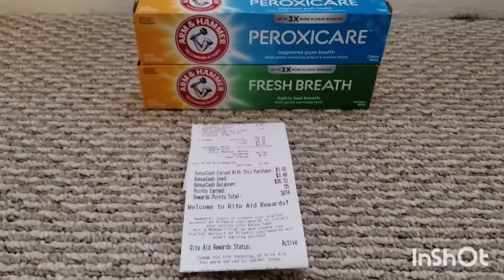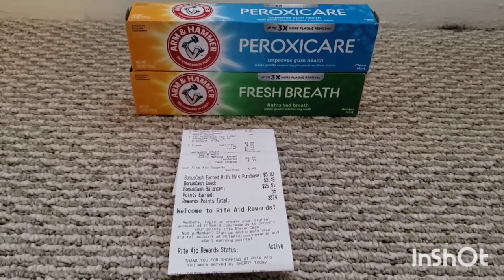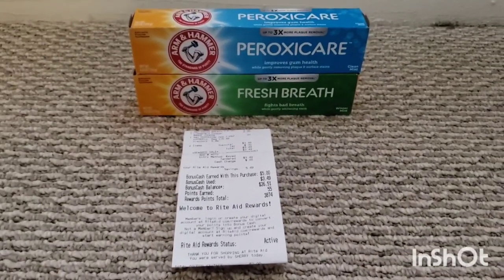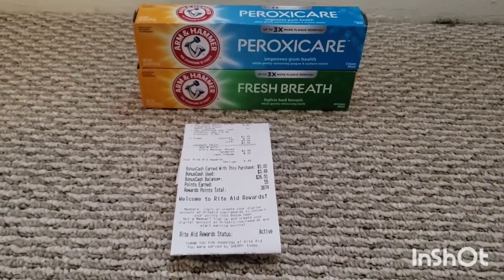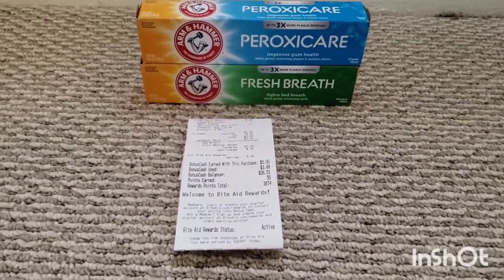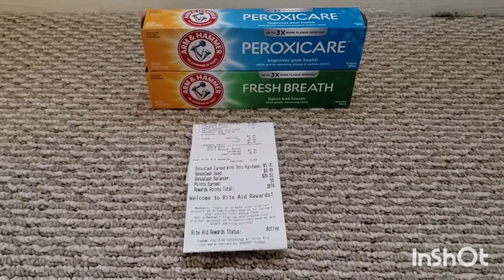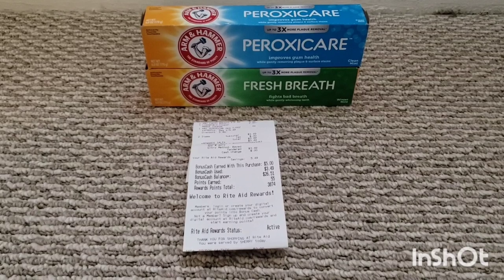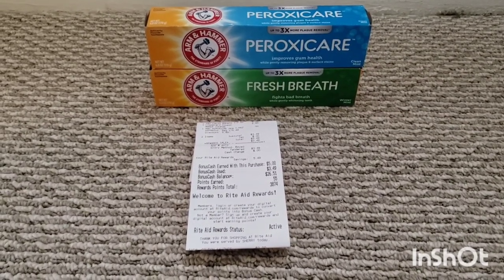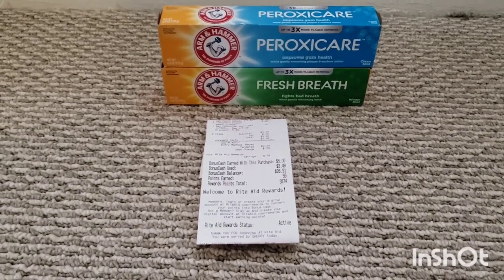All right, and here's transaction number five. I had to go to a different store because the second store was completely out of the Arm & Hammer toothpaste. I used the same card I used on Sunday because I wanted to see if I would get the bonus cash. I'm fairly certain the toothpaste and the spin brush are two separate promotions. I wanted to test it since I had already done both deals once on this card. I got the toothpaste again, and I got the bonus cash.